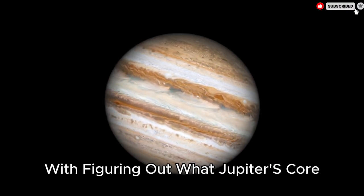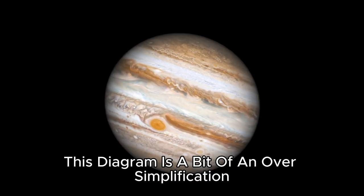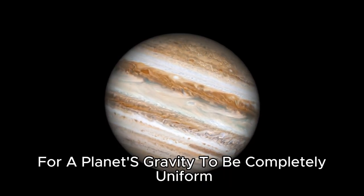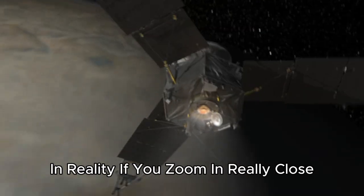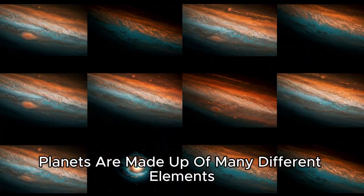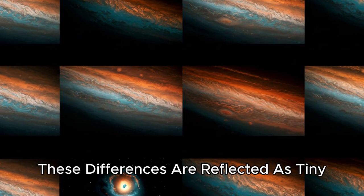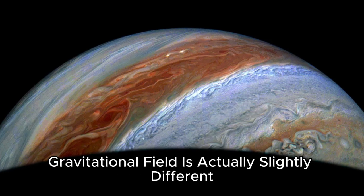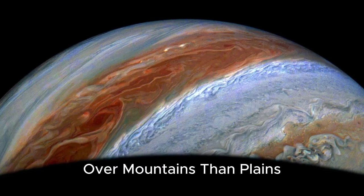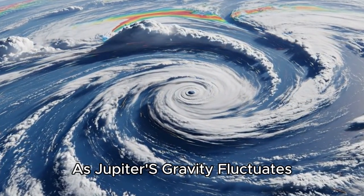A planet's gravitational field is not perfectly uniform like a simple cone diagram suggests. For gravity to be completely uniform, the distribution of mass inside would also have to be perfectly uniform. In reality, planets are made up of many different elements and materials, each with their own masses, densities, and distributions. These differences are reflected as tiny, almost imperceptible variations in a planet's gravitational field — that is why Earth's gravitational field is actually slightly different over mountains than over plains. This is why scientists are so fixated on mapping Jupiter's gravitational field with incredible precision.